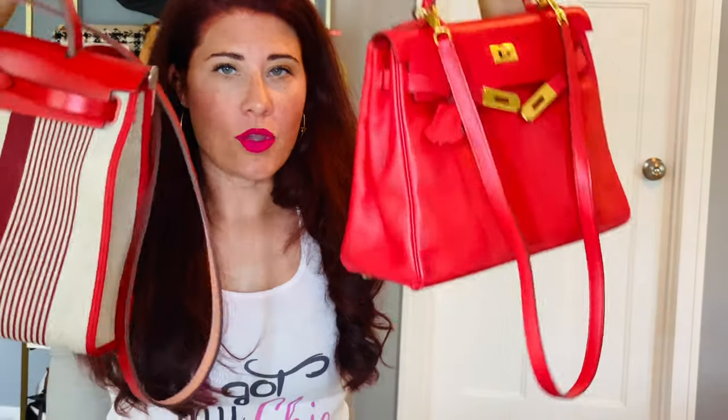We have the Hermès Her Bag versus the Kelly. Which one will win today? I make videos every Wednesday and Sunday, all design and fashion related. I love to share my tips and tricks. If that's something you're into, please remember to hit subscribe below and ring my bell to become best friends here on the internet.